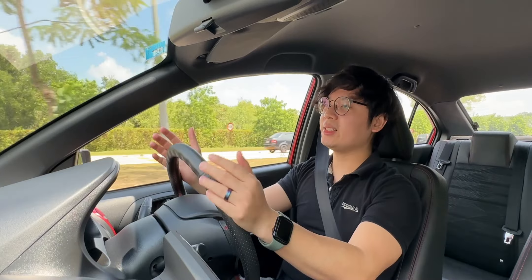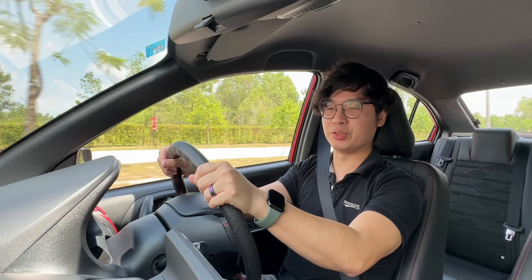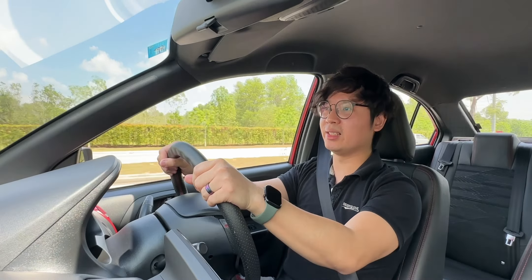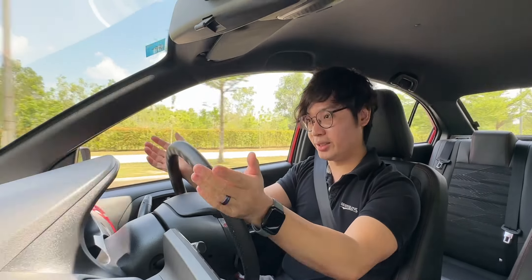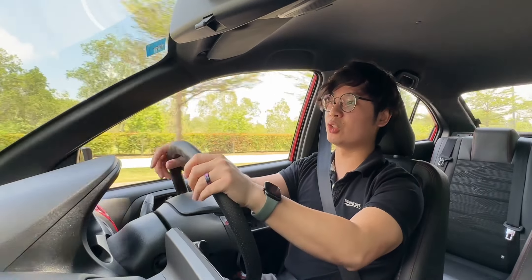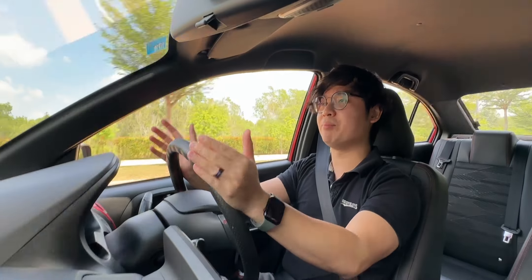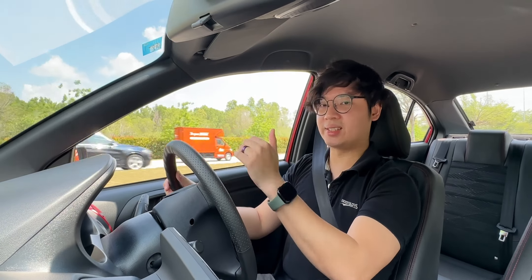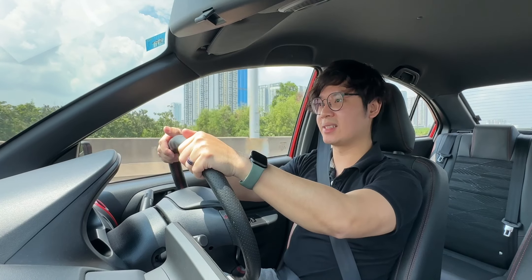So how is it like to drive the Proton Saga? Not surprisingly, it's a very fun car to drive. Proton is known for excellent ride and handling, and this applies even to the Saga. Its ride quality is very, very good — it soaks up road bumps well and in many ways drives like a bigger car and not just an A-segment sedan. I'm also quite impressed with the sound insulation.